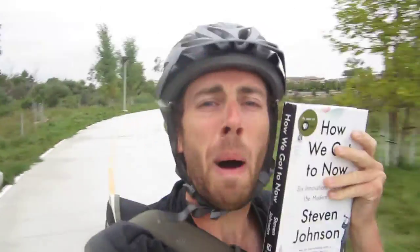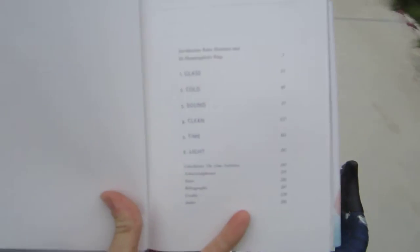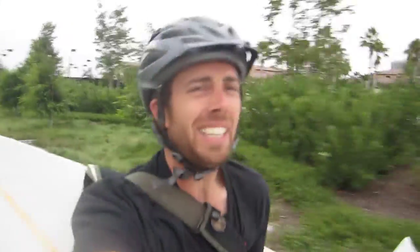Remember when you were in elementary school — this is the spine of the book, this is the jacket of the book, this is the table of contents, this is the index. Good information! The table of contents has six chapters: glass, cold, sound, clean, time, and light. He breaks down history into those six categories.